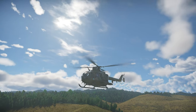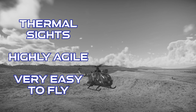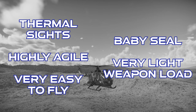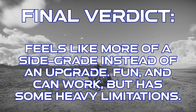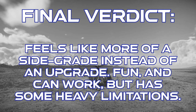To close out on the HKP-9A FC model: this helicopter has thermal sights with a 20x zoom, good agility and pretty reasonable overall performance, and it's incredibly easy to fly. However, it has no defensive systems whatsoever and a pretty limited weapon load. The final verdict is that this feels more like a side grade from its predecessor in the tech tree instead of an upgrade, but it's still a really fun helicopter that can be pretty effective once you get used to its limitations. As always, thanks for watching.